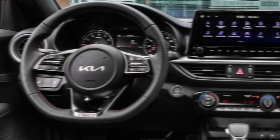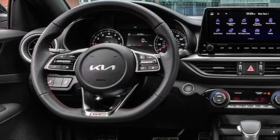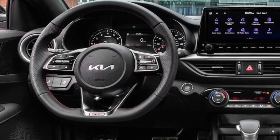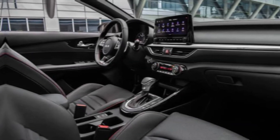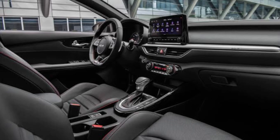On the tech front, the Forte comes standard with an infotainment system that includes an easy-to-use touchscreen display, Apple CarPlay, and Android Auto. You can also get higher trims with features like a sunroof, heated seats, and a premium sound system.